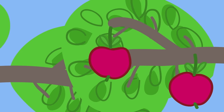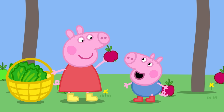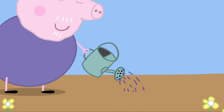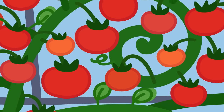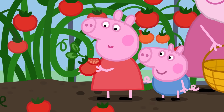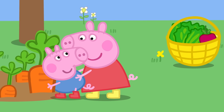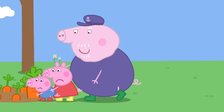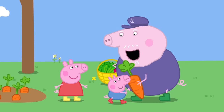Look! Apple trees! A lovely red apple! Apples grow on trees, but not all fruit does. Other fruit might grow from plants, like strawberries, or tomatoes — tomatoes are also a fruit. Look! A carrot! One, two, three, pull! Some vegetables, like carrots, grow underground. Where do fruits and vegetables grow? That's right — on trees, plants or underground.